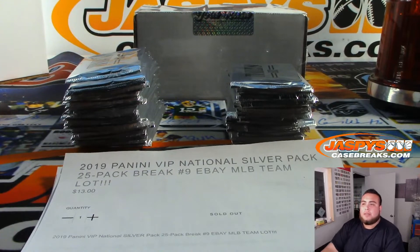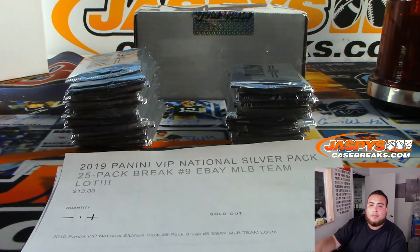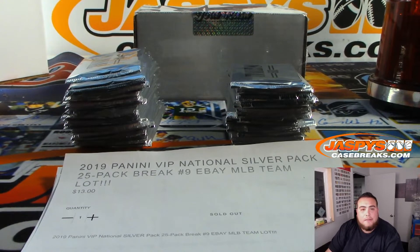What's up everybody, Jason from Jaxby's eBay, presented by JaxbysCaseBreaks.com. We are doing a first eBay break of the night. This is 2019 Panini VIP Silver Nationals national silver pack — 25 pack break number nine.